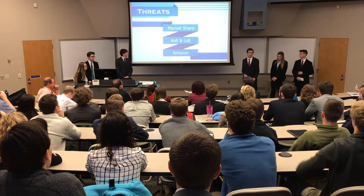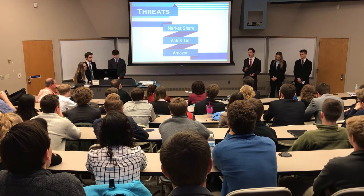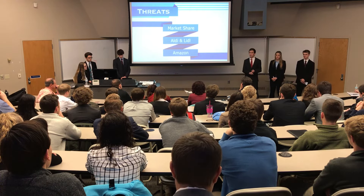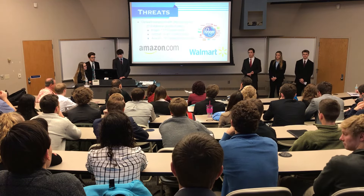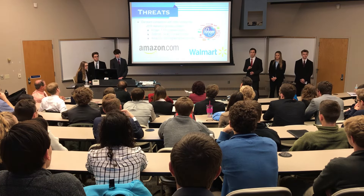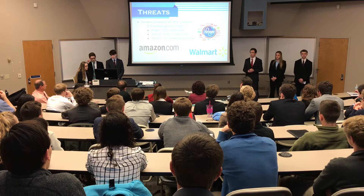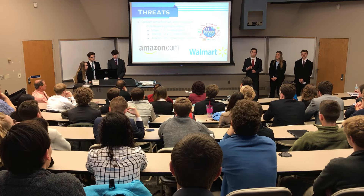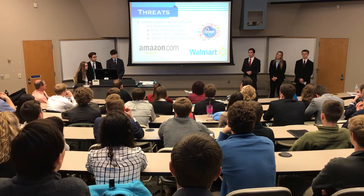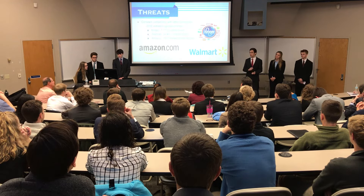Being a Fortune 500 company has its perks, but with these perks also comes threats. The threats I'll be discussing include competition with supermarket chains around the United States, European supermarkets, and direct competition with Amazon. Kroger's two biggest competitors are Walmart and Amazon. Walmart holds a 14.46% market share, while Amazon holds a 0.19% market share in the grocery business — but that 0.19% is expected to increase exponentially in the next few years.